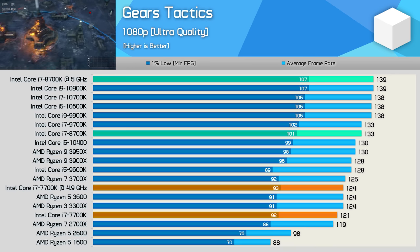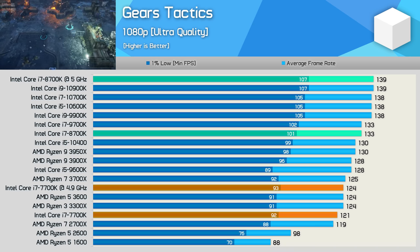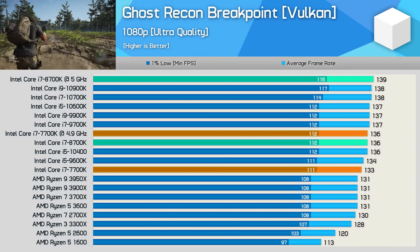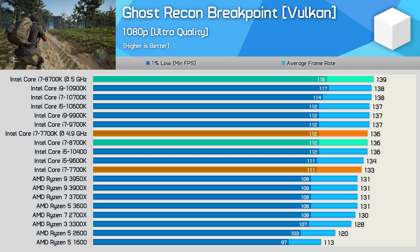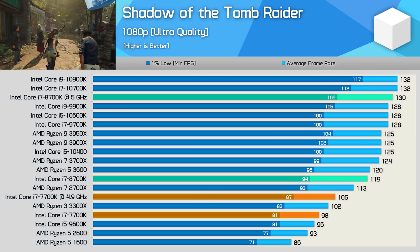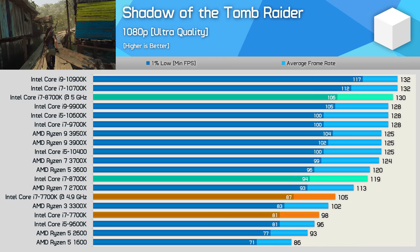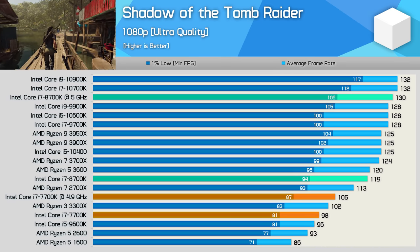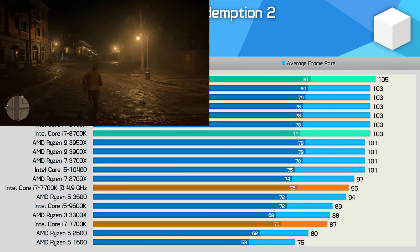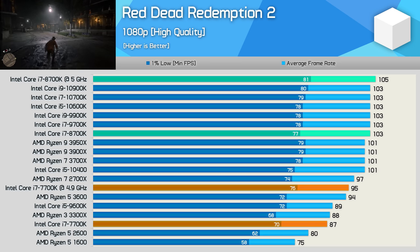In Gears Tactics, we're only seeing around a 10% gain when comparing the 7th and 8th gen Core i7 processors, but we're also seeing the 8700K match the new Core i9-10900K once overclocked to 5GHz — an obviously very impressive result that proves why it's still one of the best gaming CPUs. Ghost Recon Breakpoint isn't very CPU-sensitive, so we're looking at pretty similar performance across the board, particularly with the Intel CPUs, and again the 8700K performs exceptionally well. In Shadow of the Tomb Raider — like Battlefield 5 — we see very telling results. Stock, we're seeing a 21% increase in frame rate from the 7700K to the 8700K, and the stock 8700K is also on par with the Ryzen 5 3600.